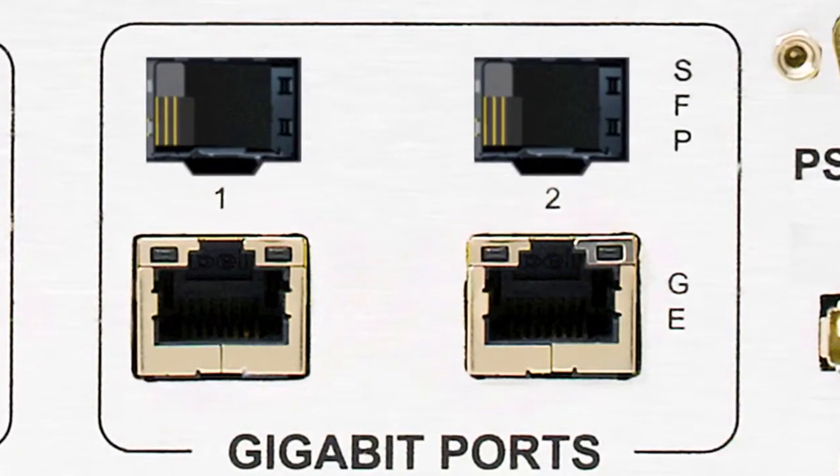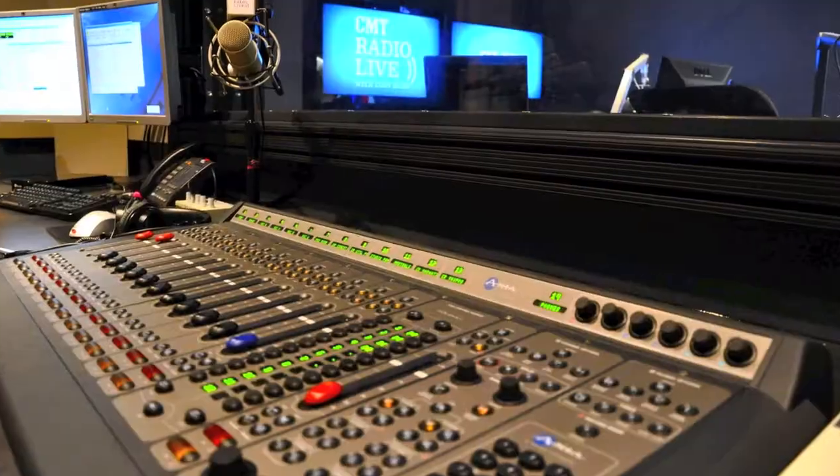Want to connect to other studios? Built-in gigabit makes that connection simple — one studio after another, after another, after another.